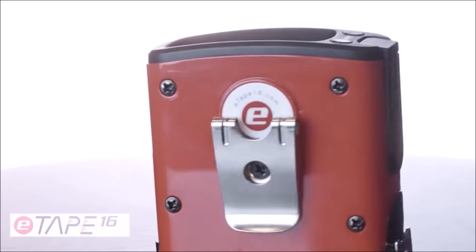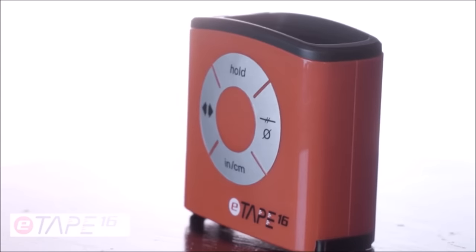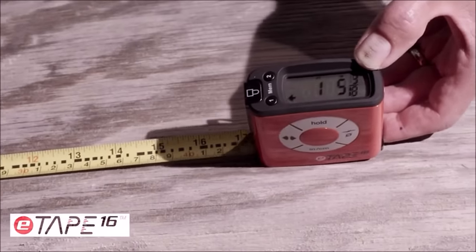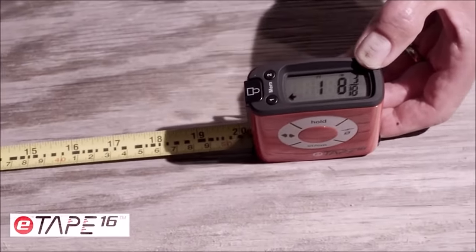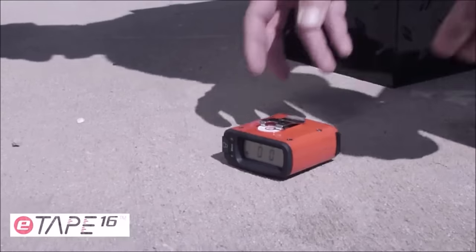Priced at $34.99, the E-Tape 16ET Digital Tape Measure is an essential tool for those seeking precision, durability, and efficiency in their measuring tasks. Upgrade your toolkit with the original digital way to measure — the E-Tape 16.